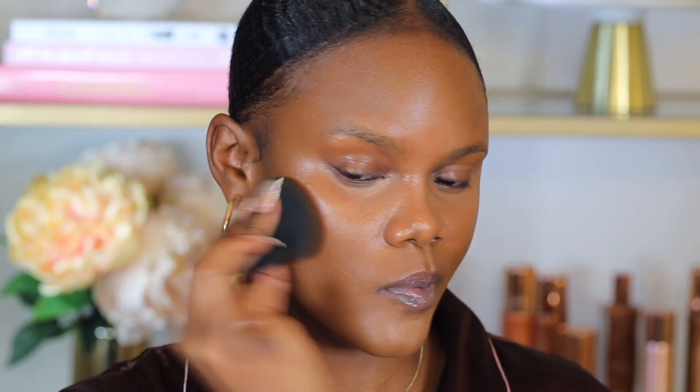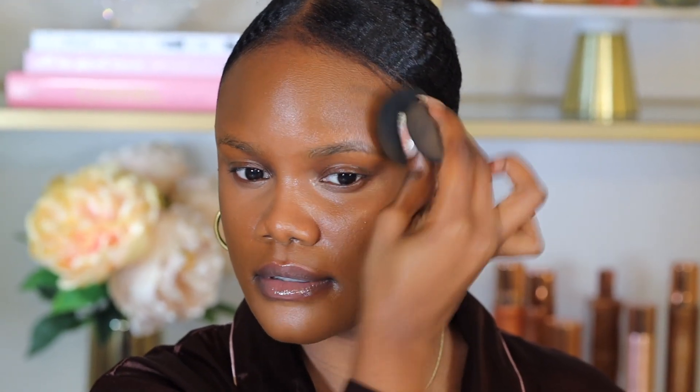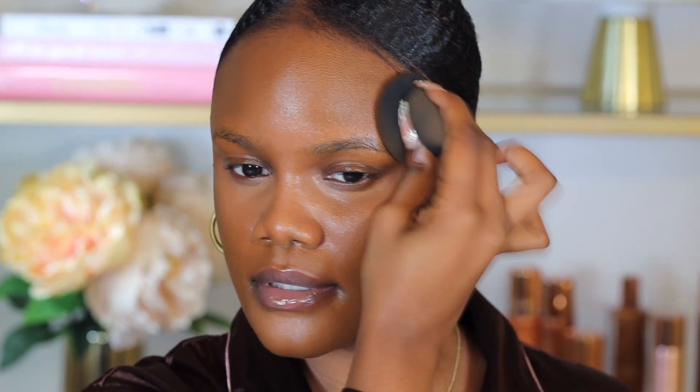I always focus my contour upwards to help structure my face. If the product has dried on your skin, you can spray some setting mist and blend it back in — the NYX contour stick dries down pretty fast, so you definitely want to blend it out immediately after applying.